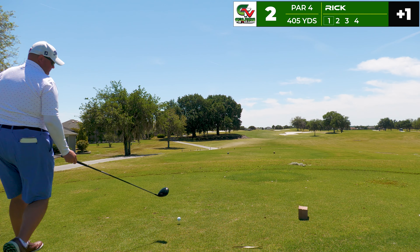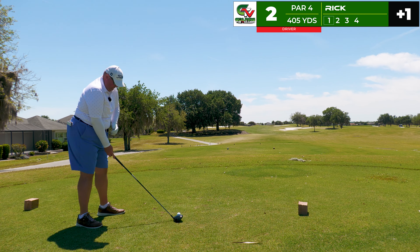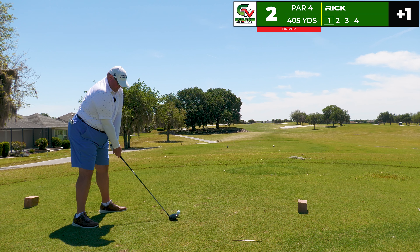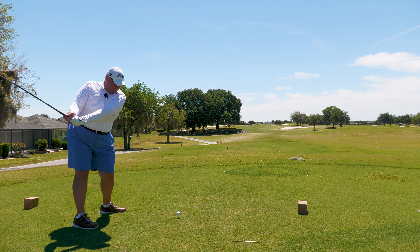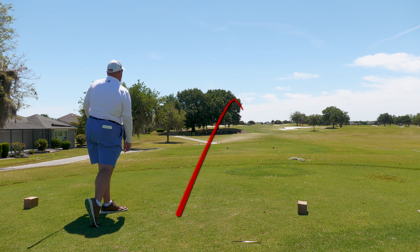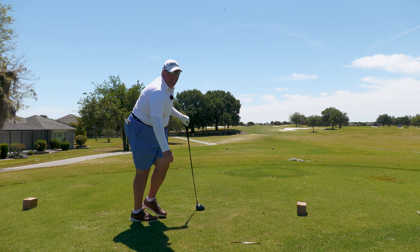Welcome back. Now on the second tee, 405 yards, again with the driver — very similar type hole to the last. The green is going to be on the left side and again I'm just trying to hit a fade, start it up the left. Got it out of the heel so it's not very far, but it's going to be in play.